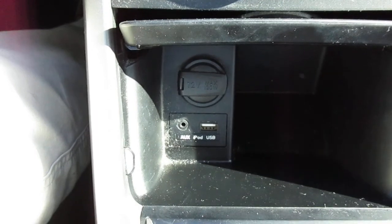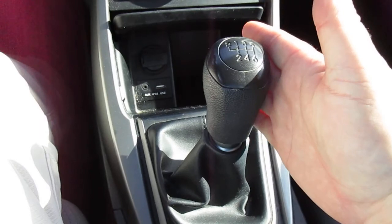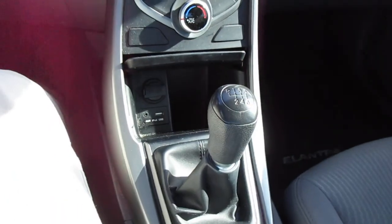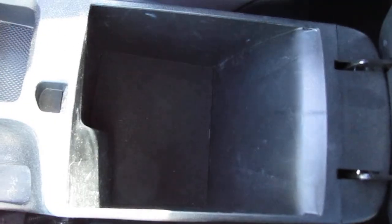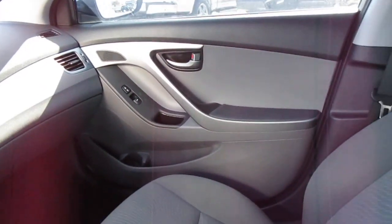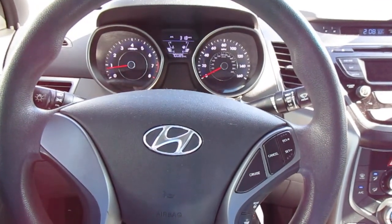Underneath that is a storage area with a 12-volt power adapter, USB port, and auxiliary jack. Here is your gear selector for the manual transmission, two cup holders, and a nice little storage area in your console. So if you're looking for a comfortable, sporty sedan that's very economical, come down to King's Colonial Ford and check out this 2015 Hyundai Elantra.